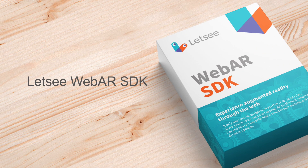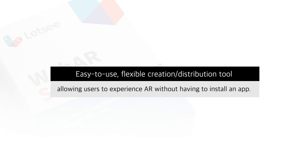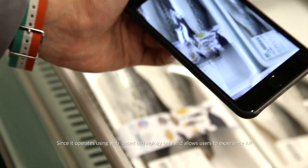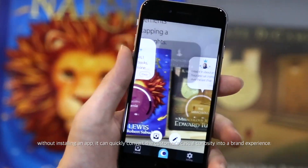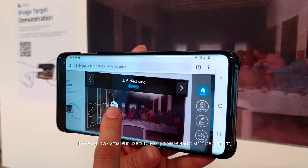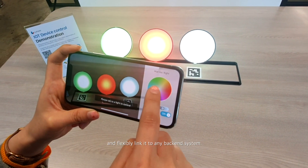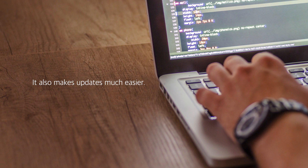Let's See Web AR SDK. It is an easy-to-use, flexible creation and distribution tool, allowing users to experience AR without having to install an app. Since it operates using web-based technology only, it can quickly convert the customer's casual curiosity into a brand experience. It even allows amateur users to easily create and distribute content, add a lot more interactions, and flexibly link it to any back-end system. It also makes updates much easier.